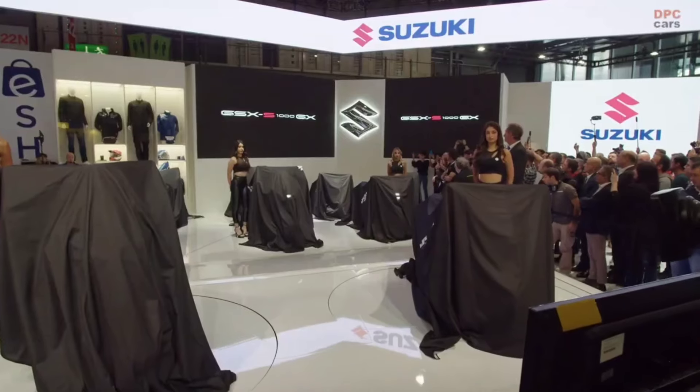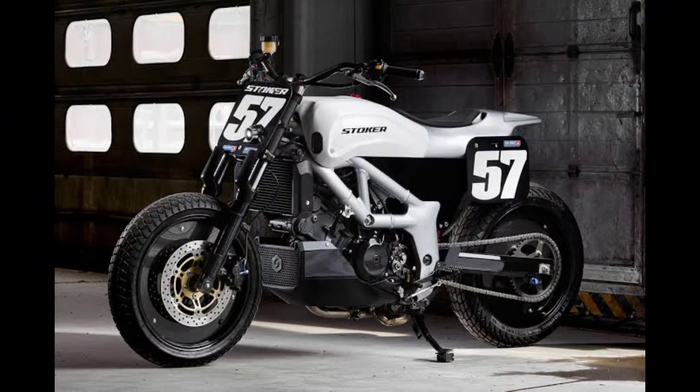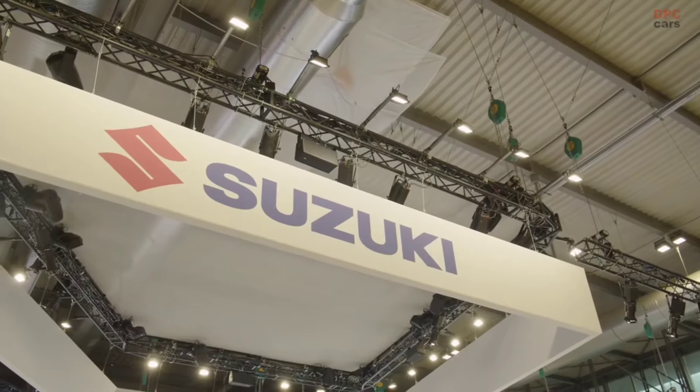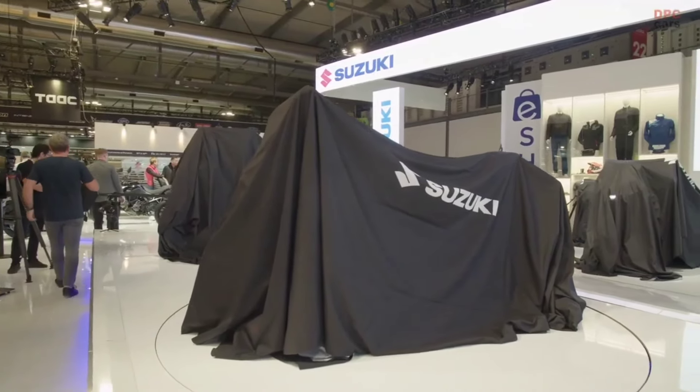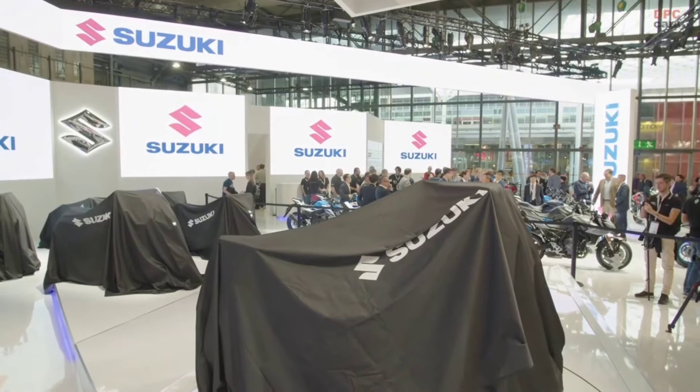Unleashing urban attitude — the street tracker conversion doesn't just modify the SV-650, it transforms it into a beast with urban attitude. The sleek lines, minimalist design, and stripped-down aesthetics contribute to a unique and aggressive look that sets it apart from the crowd.